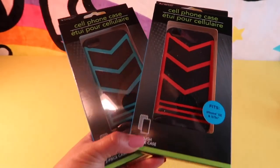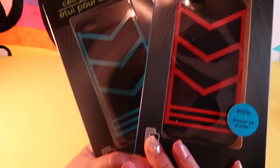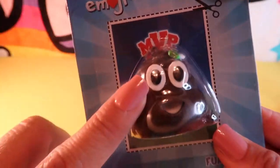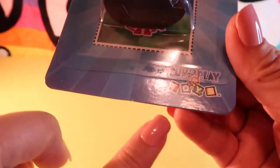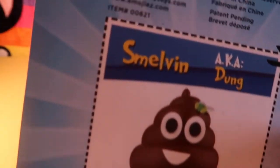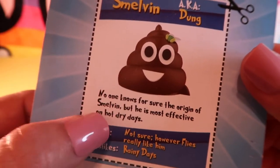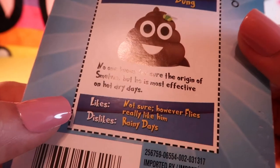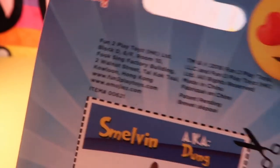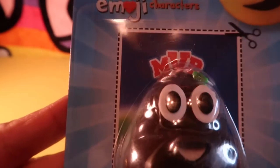For my boyfriend I picked up two iPhone SE cases — a two-piece case in red and in turquoise. My son picked up this MVP emoji, the poo emoji made by Fun2Play. His name is Smelvin AKA Dung — just a cute little figurine. His origin is unknown, but he's most effective on hot dry days and dislikes rainy days. It is version 1.0 by the MVP Minis.